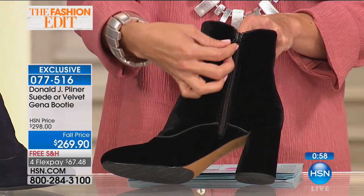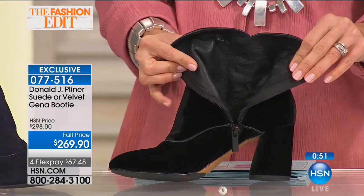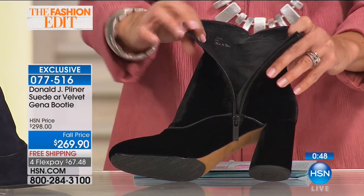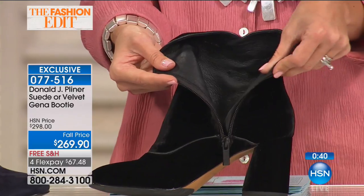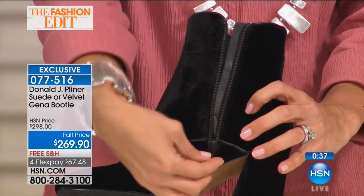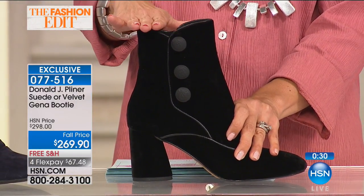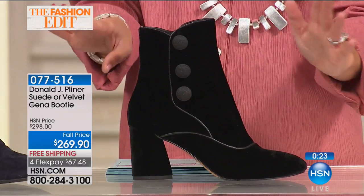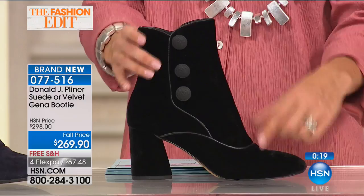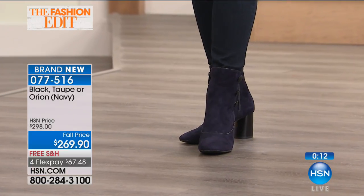I appreciate that the zipper pull is longer — little things like that make life so much easier. Open it up and look at that beautiful leather lining inside. Zip it down, slide your foot in, zip it up and you're done. There's a fun scalloped detail at the top as well. Between the vintage-inspired buttons, the metallic piping, and the scalloped top, there's so much happening with this shoe — but it maintains that classic booty silhouette.